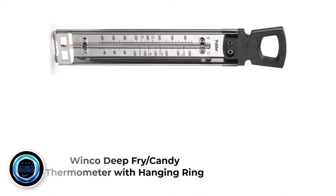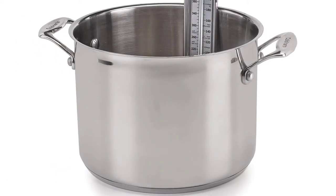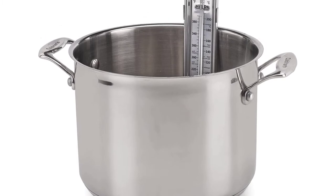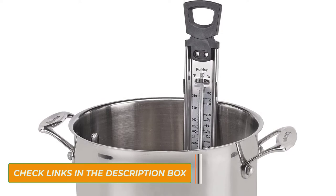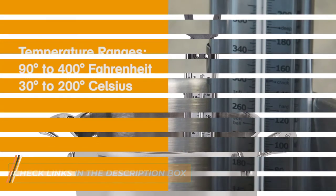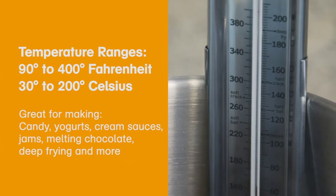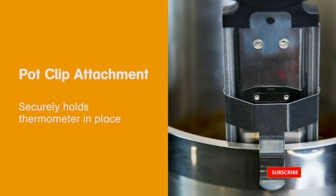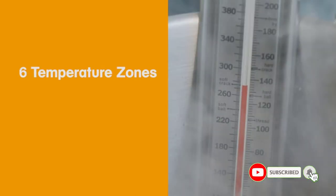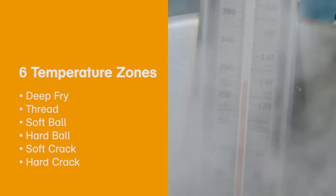Number 3: Winco Deep Fry Candy Thermometer with Hanging Ring. This thermometer is dedicated to helping you make cakes and candies, as well as measuring exact temperatures for other dishes. The Winco Candy Thermometer is lightweight but very sturdy, and does not use batteries or chargers — it uses mercury to measure extremely accurate temperatures. The thermometer bar has good resistance to corrosion and rust at high temperatures. Winco is a US-branded product that has been thoroughly tested for safety and health.